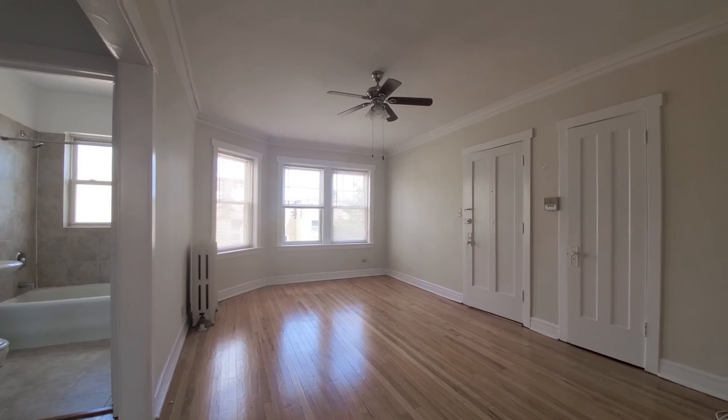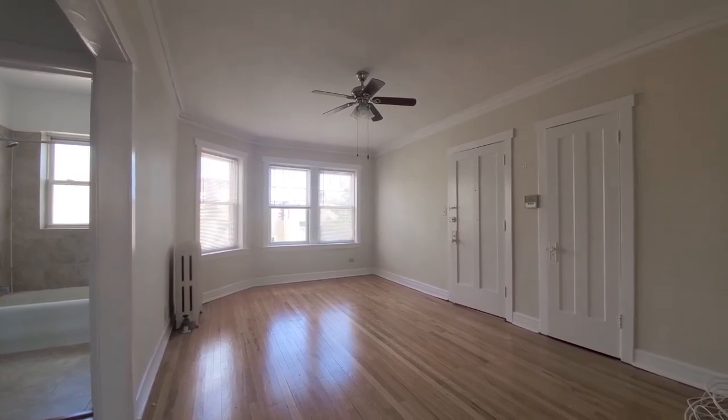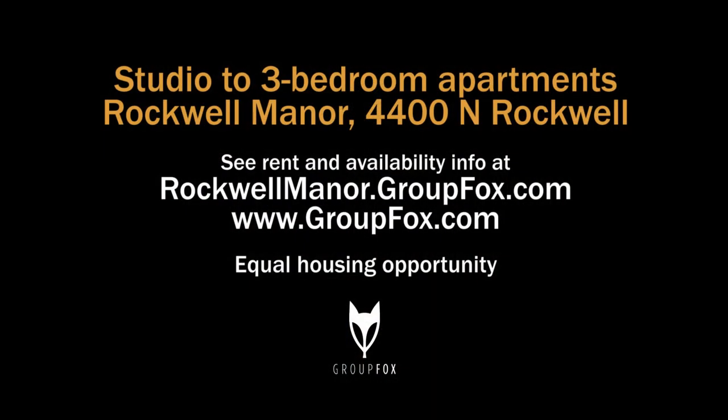This is an appealing studio. It's bright and fresh, and definitely belongs on your must-visit list. Head to the building's website to see floor plans and near real-time rent and availability info.